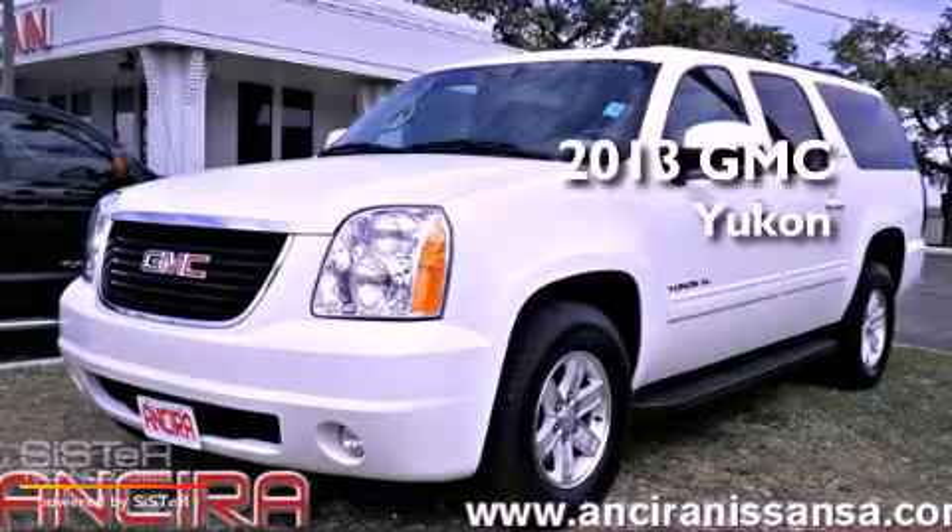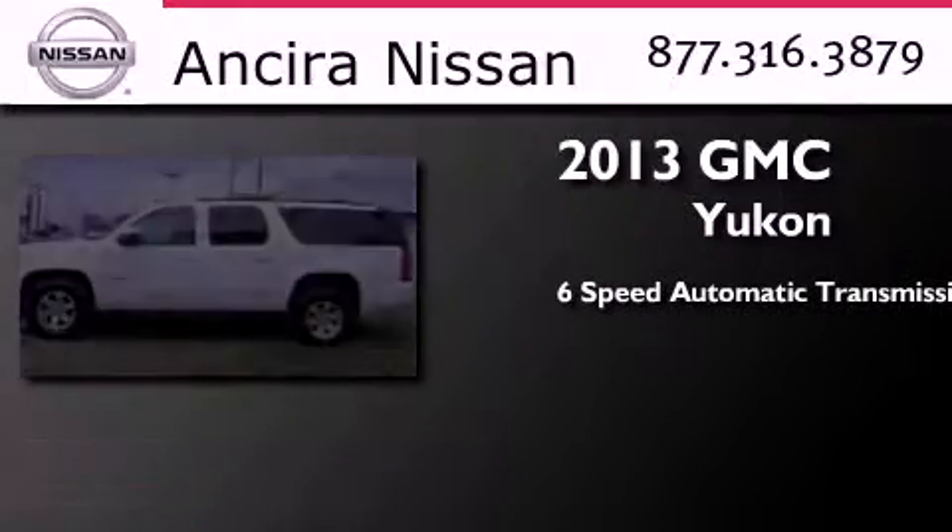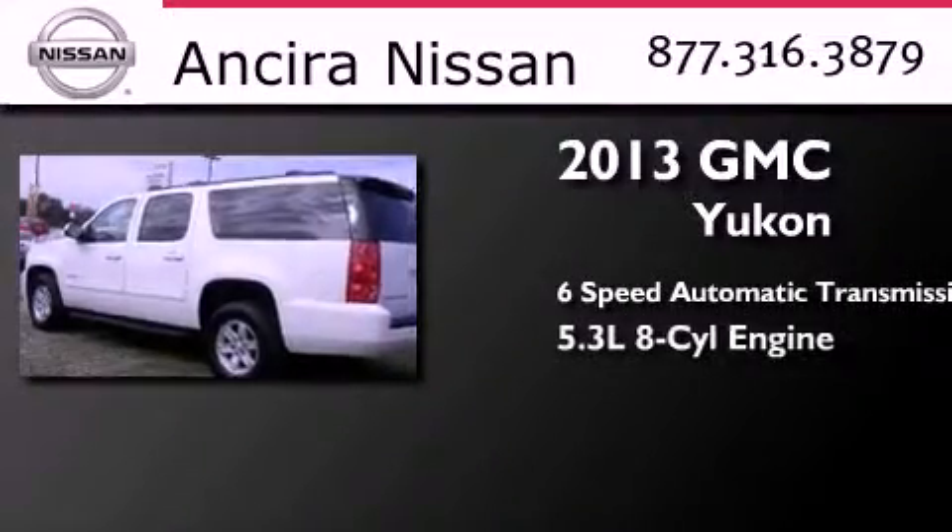This is a 2013 GMC Yukon. This SUV has a 6-speed automatic transmission and a 5.3-liter V8.